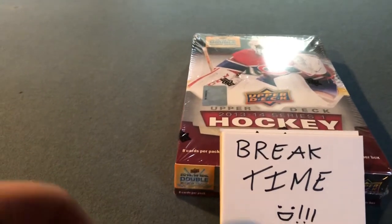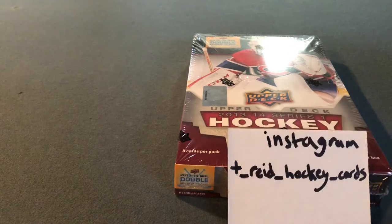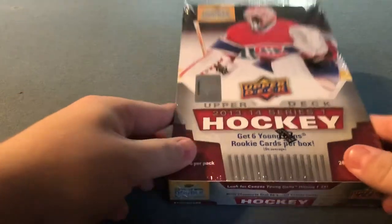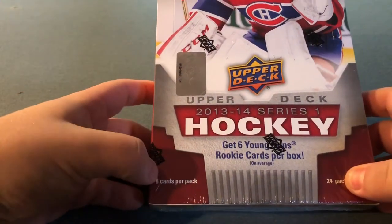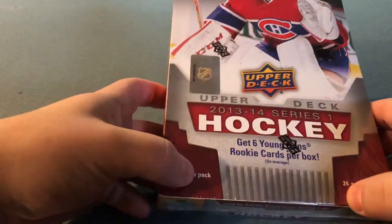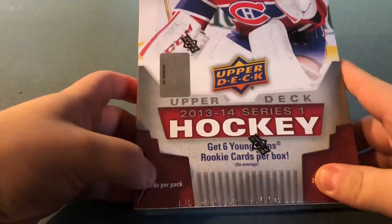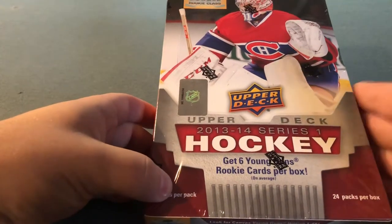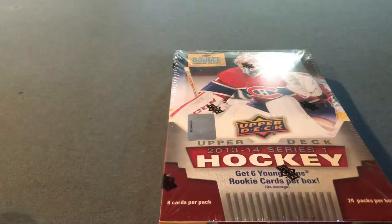It is break time. Hello everyone. T-Read Hockey Cards here, and today I've been waiting for a while for this 2013-14 Series One hobby box. Time to break this open and see if I can get some decent Young Guns out of here. I got it at Kloots in Kitchener — it was the last box in the store, so hopefully last-box luck will prevail today.